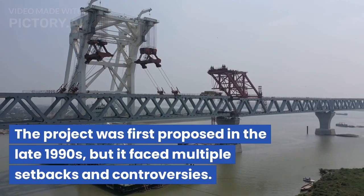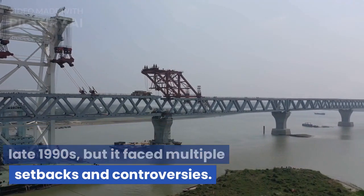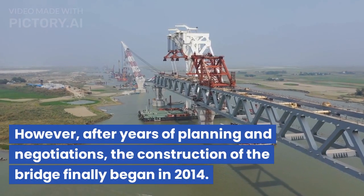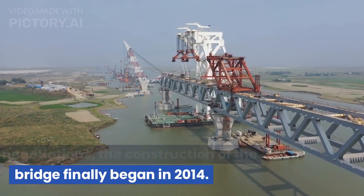The project was first proposed in the late 1990s, but it faced multiple setbacks and controversies. However, after years of planning and negotiations, the construction of the bridge finally began in 2014.